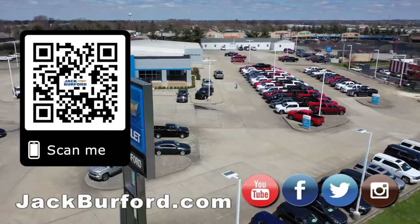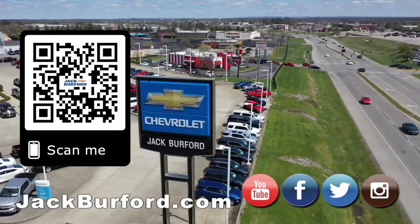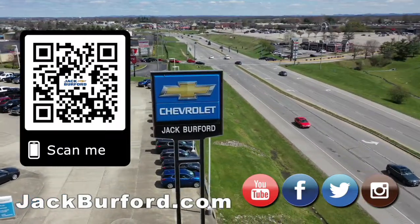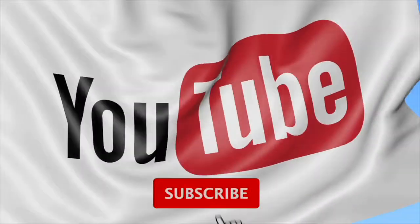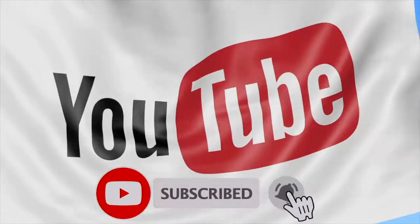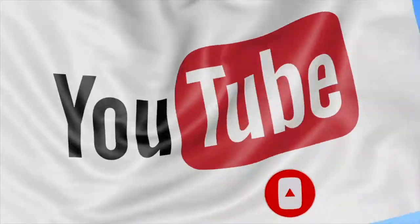Folks, please come see us here at Jack Burford Chevrolet. We'll treat you like family. Why would you buy a vehicle anywhere else? Make sure to visit us at jackburford.com and subscribe to our YouTube channel. We'll see you next time.